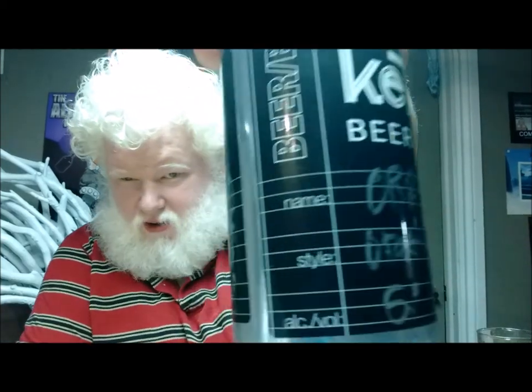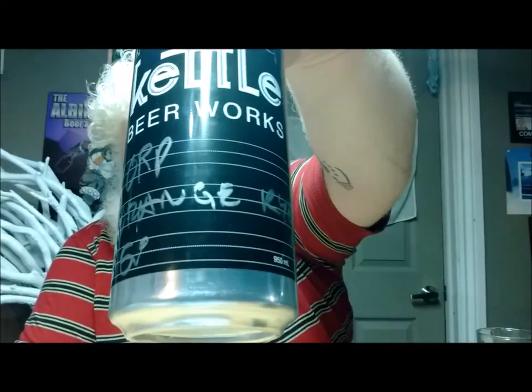Good day YouTube and welcome to another episode of the Albino Rhino Beer Review. Today you have the Rhino and we're going to look at a beer. Today's beer was delivered to me today, actually. This is from Fonthill from the Cayman Kettle Beer Works. This is their ORP — their ORP, or Orange Rye Porter.